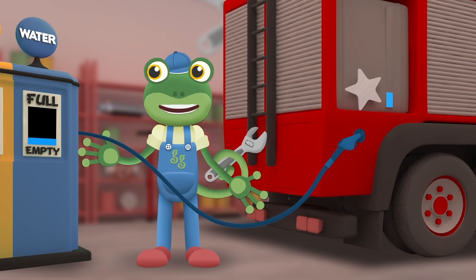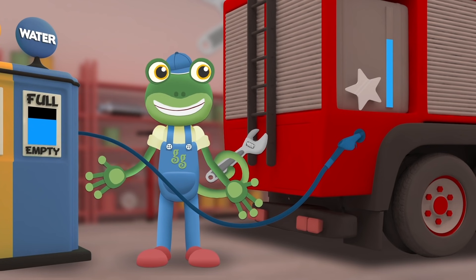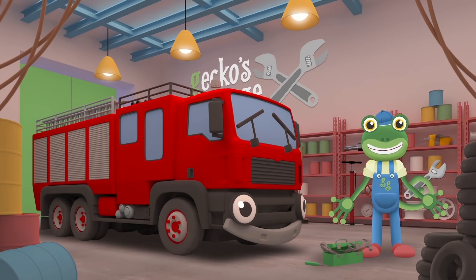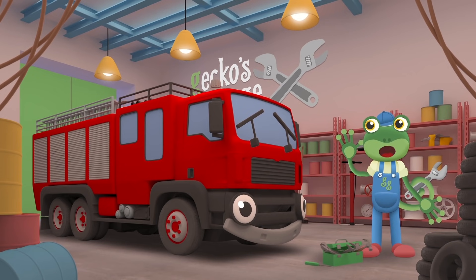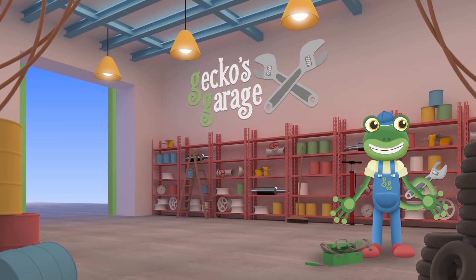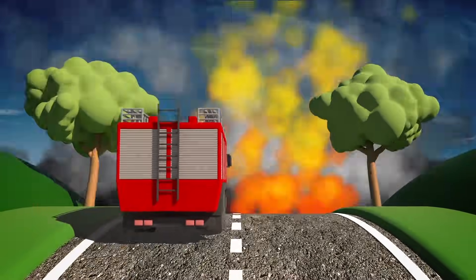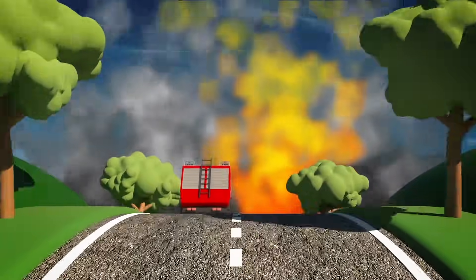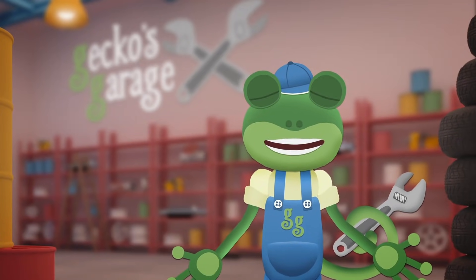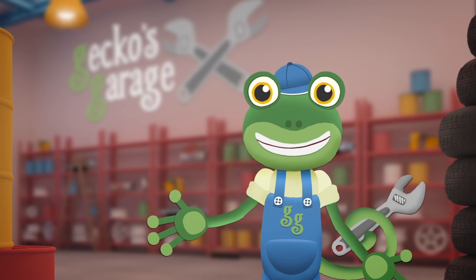There we go, all fixed! Now we just need to fill up your water tank and you're ready to go! Fiona, can you hear that? I think someone needs a fire putting out — you'd better get going! Good luck Fiona! Fiona is a very brave fire engine, and now with our help she's able to do her important work properly. Thanks for helping me out today at Gecko's Garage! Join me next time when we'll help another vehicle in need! Bye!